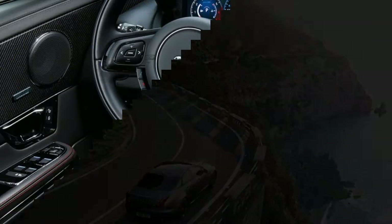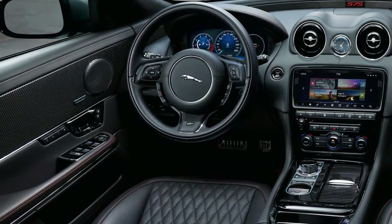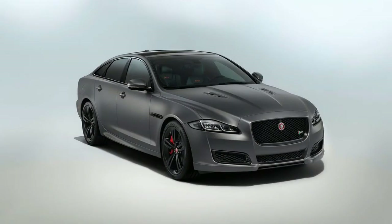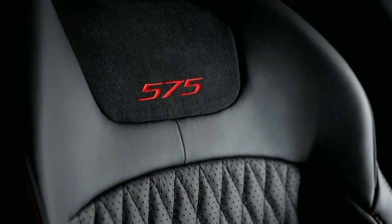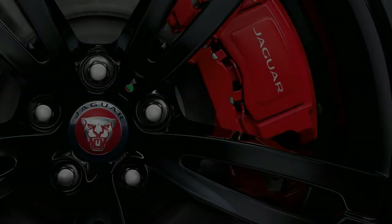All powertrains use an 8-speed automatic transmission. In Motor Trend testing, the 2016 Jaguar XJL AWD V6 hit 60 miles per hour in a quick 5.4 seconds and stopped from 60 miles per hour in an impressive 112 feet.